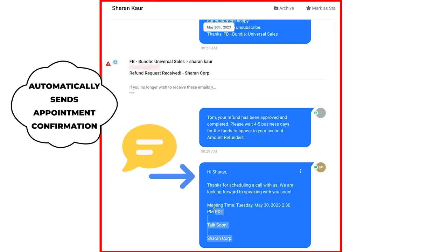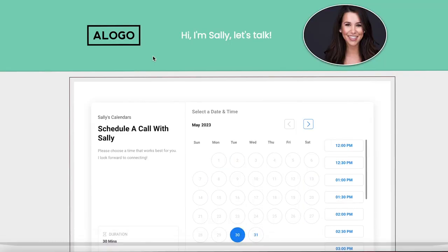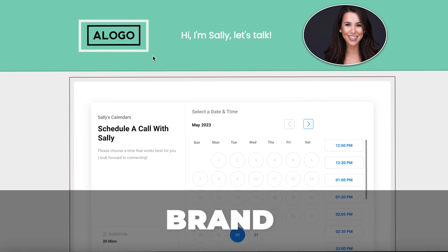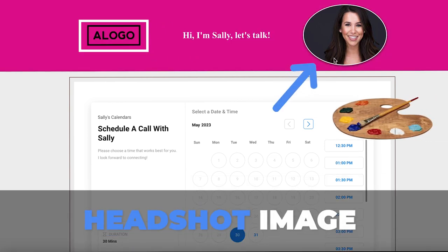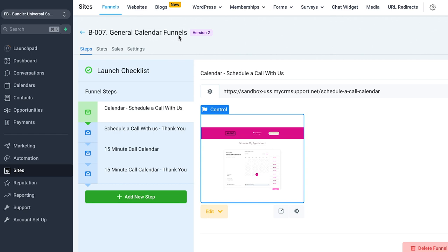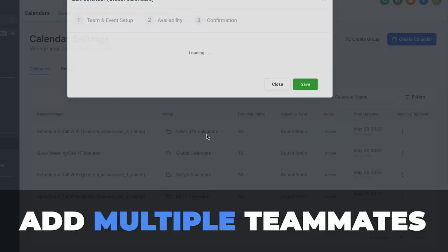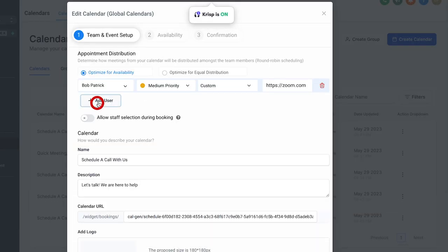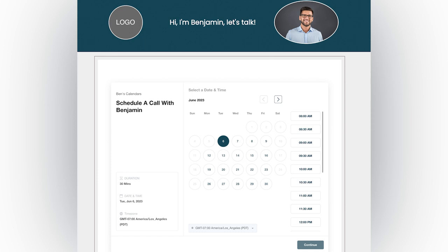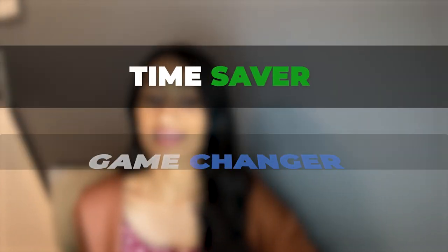With our advanced appointment workflows and funnels, you can effortlessly turn HighLevel into an automated online appointment booking software. You get four different designed calendar funnels that are easily customizable to match your customer's brand colors, logo, name, and even their headshot image. There's one centralized calendar called the general calendar funnel — think of this as your sales or discovery call calendar. You can add multiple teammates and have appointments round-robin between different sales reps.